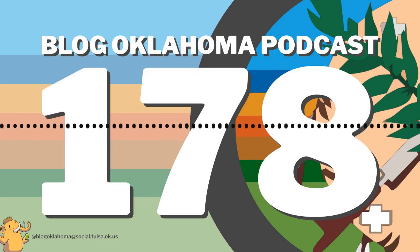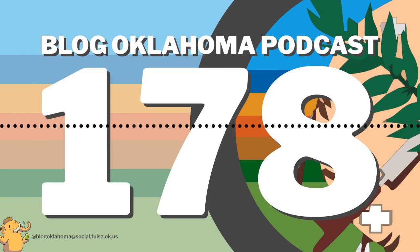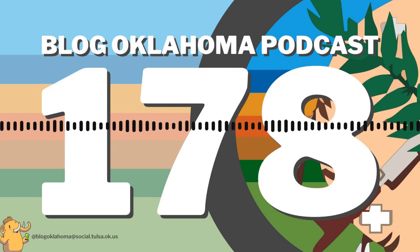Got some more election news. First, an update from the March 7, 2023 election: State Question 820 was defeated with 61% voting against the proposition. So currently, there is no legal recreational marijuana in the state.